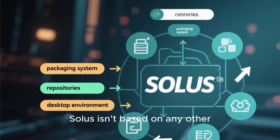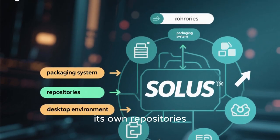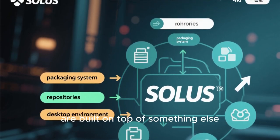Solus isn't based on any other Linux distribution. It's built completely from scratch with its own packaging system, its own repositories, and its own desktop environment. That alone makes it stand out in the Linux world, where most distros are built on top of something else.